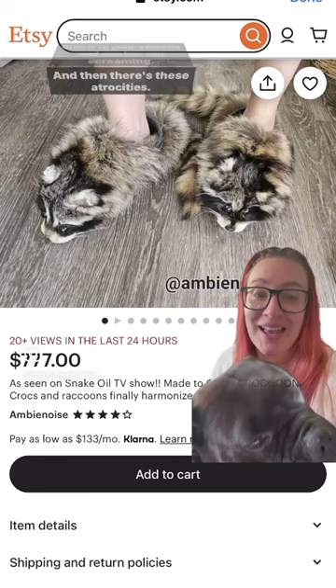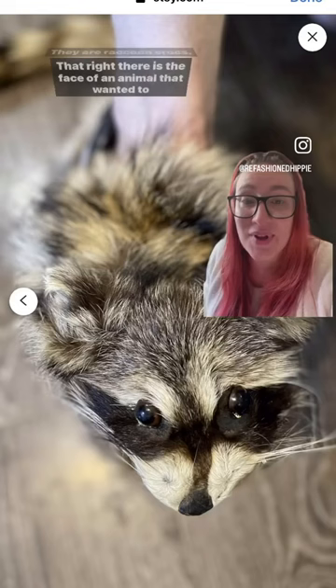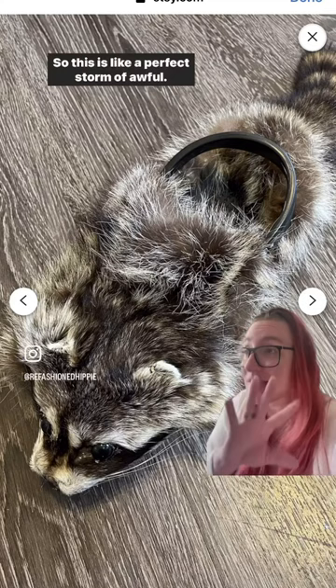And then there's these atrocities. They are raccoon crocs. That right there is the face of an animal that wanted to live. These are by far my least favorite because I love raccoons and I hate crocs, so this is like a perfect storm of awful. Y'all, Etsy gets wild sometimes.